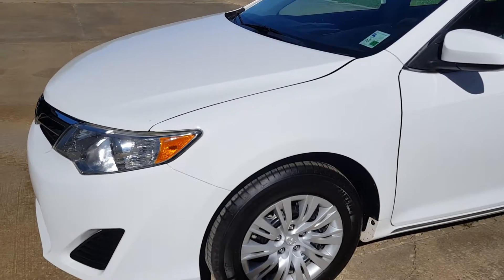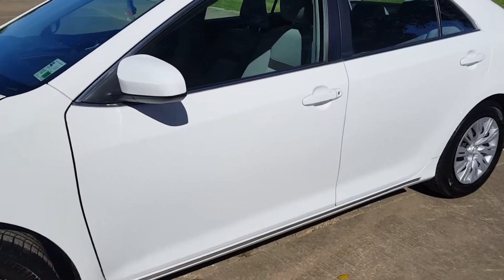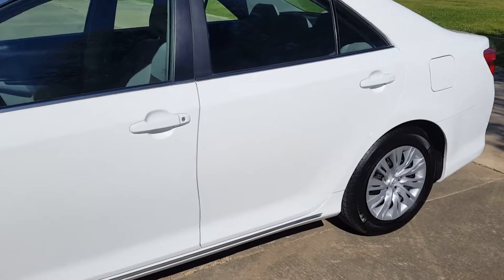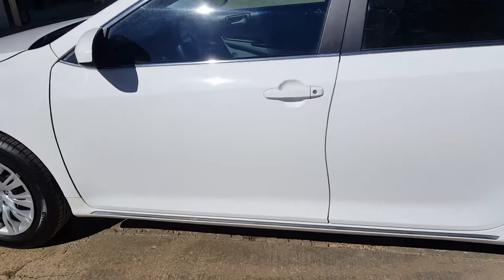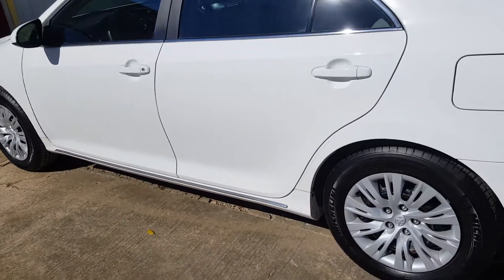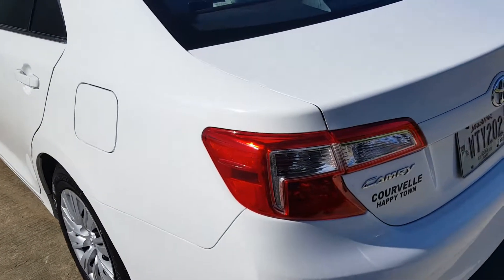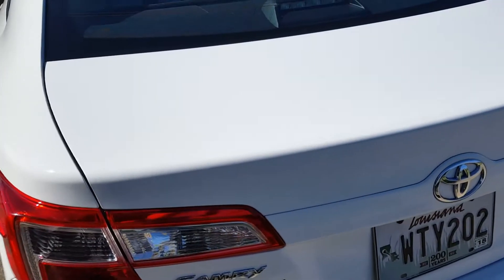So I used the RUPES 15, the Degreos Fast Correcting Cream. Came back with Lake Country White Pad and the Meguiar's 205. That really brought it out.